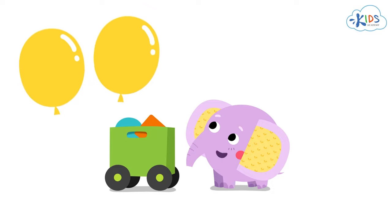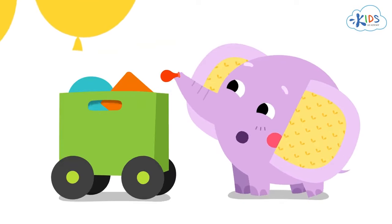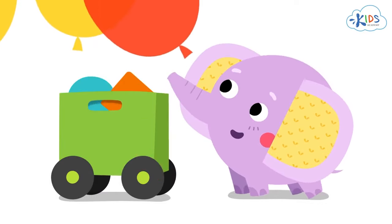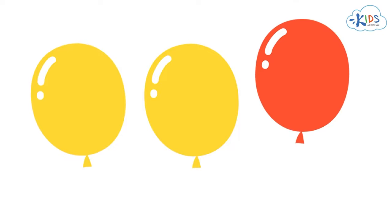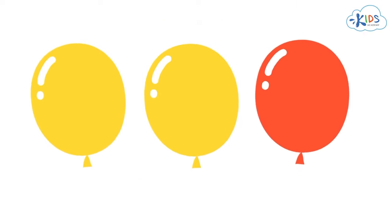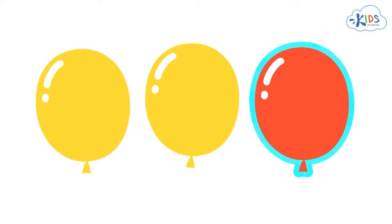These balloons are exactly the same. We've got one more balloon. Let's have a close look at it. It's the same size as the two other balloons, but it looks different. The first two balloons are yellow and this one is red. It differs in color.